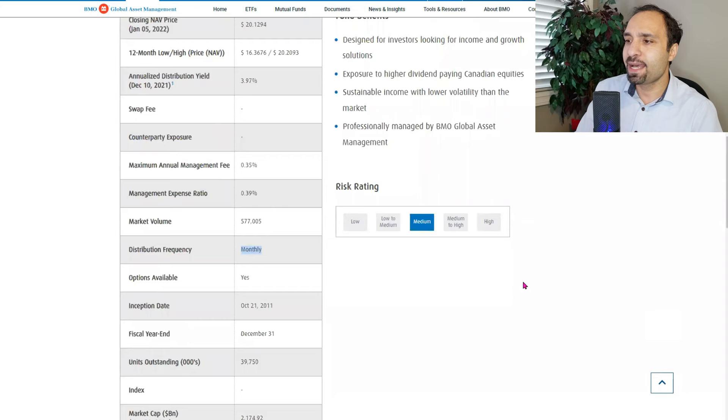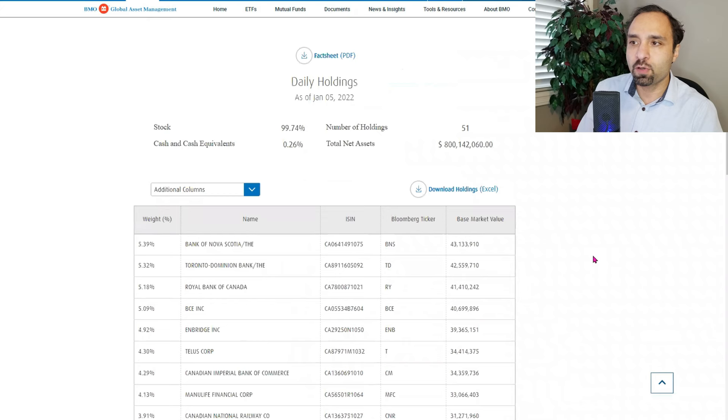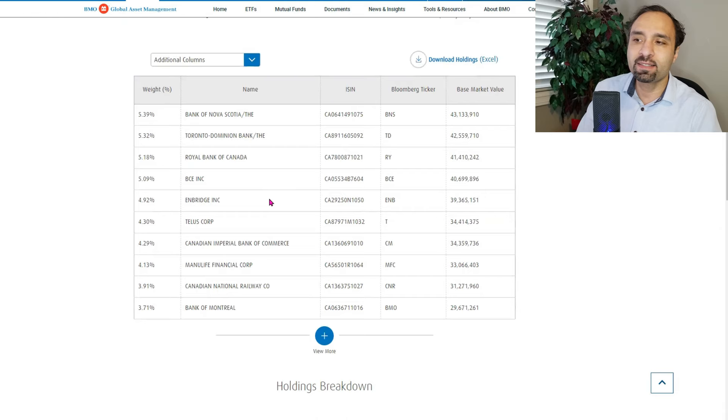Looking at the holdings for ZDV, the top holdings include Bank of Nova Scotia, Toronto Dominion Bank, Royal Bank of Canada, BCE, Enbridge, TELUS, Canadian Imperial Bank of Commerce, Manulife Financial, Canadian National Railway, and Bank of Montreal.